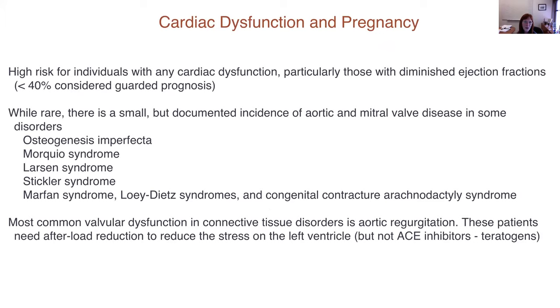There is incidence of aortic and valvular disease in osteogenesis imperfecta, Morquio, Larsen syndrome, Stickler syndrome, Marfan, Loeys-Dietz syndromes, and congenital contractural arachnodactyly. For each patient who presents, you have to determine whether there is a risk for aortic and mitral valve disease. The most common valvular dysfunction in connective tissue disorders is aortic regurgitation, and afterload reduction is recommended to reduce stress on the left ventricle. However, ACE inhibitors — considered among the better drugs to reduce afterload — are contraindicated in pregnancy because they are a teratogen.